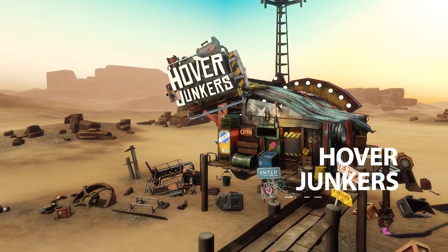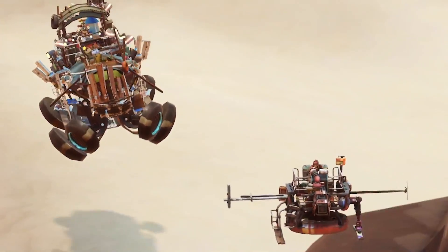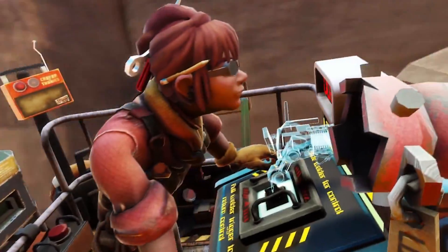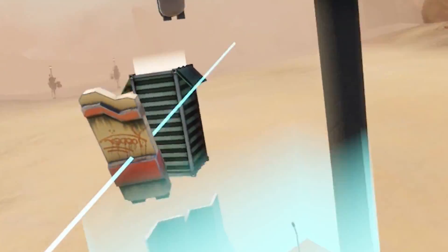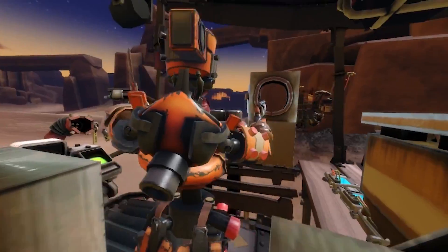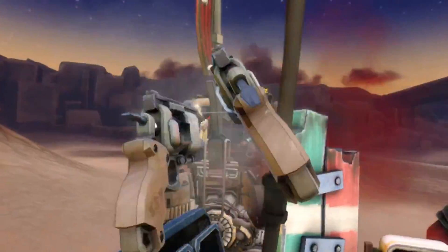Hover Junkers, on the other hand, plonks you down in a futuristic wasteland grim and dry enough to rival Mad Max. Here, you must fortify and defend your own hoverjunker by battling other players and salvaging scrap along the way. Taking advantage of room-scale VR, you'll need to duck and dodge in real life to make the most of your virtual cover and avoid incoming fire.